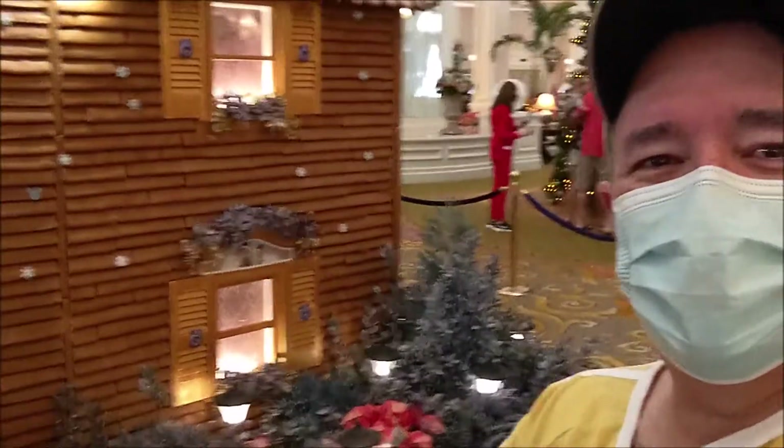We have to scoot up — we're in line. Definitely worth stopping in to see all of this because it's beautiful, absolutely beautiful. The amount of time and effort that goes into making something like this is amazing.